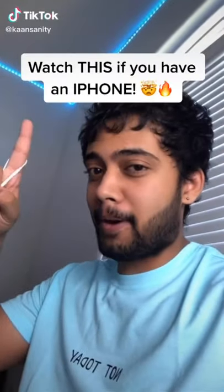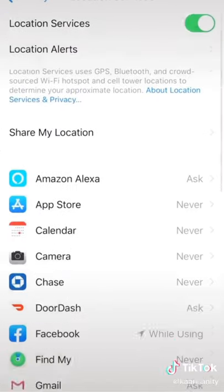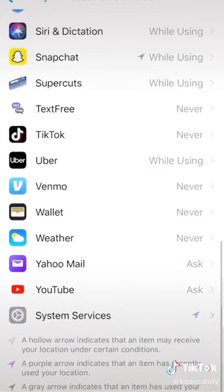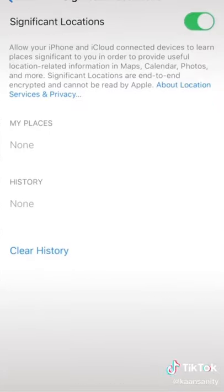Everyone, you have to watch this if you have an iPhone. If you go to Settings, Privacy, Location Services, System Services, and Significant Locations — don't freak out — but there's gonna be a history of all your frequently visited locations.